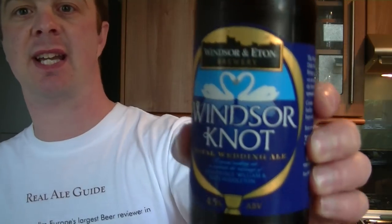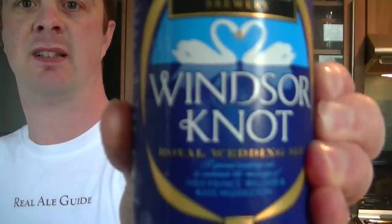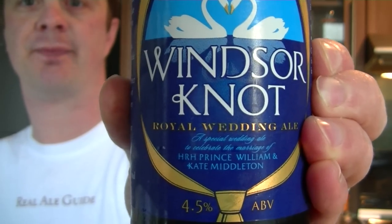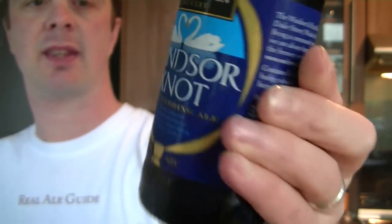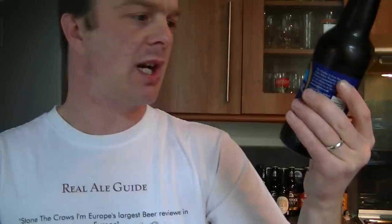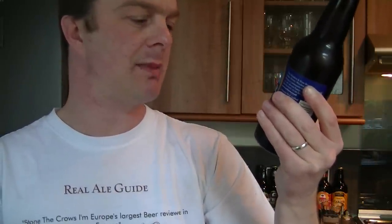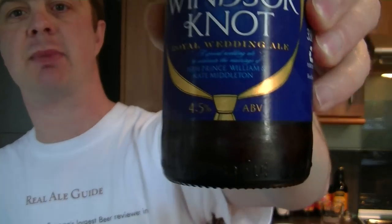Hello again and welcome to another edition of The Real Ale Guide. Today's beer is a very special beer. This was sent to me just yesterday — if you've seen the unboxing video of Windsor & Eton Brewery. This is Windsor Knot Royal Wedding Ale, to congratulate HRH Prince William and Kate Middleton. A special wedding ale to celebrate the marriage. 4.5% ABV.